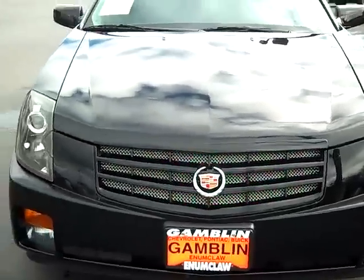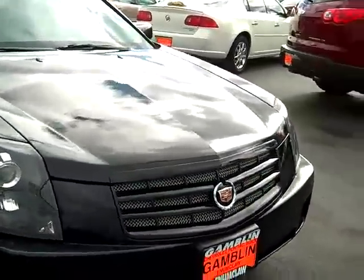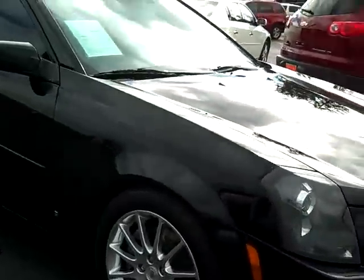My favorite thing about this though is the black on black on everything. You got the black grill — you really don't see that on the Cadillacs.